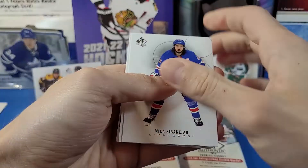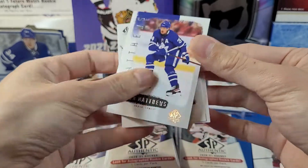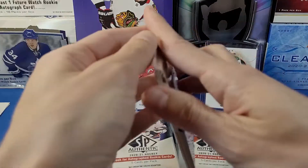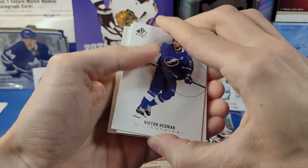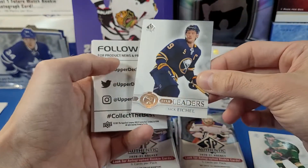Next pack. We got Zibanejad, Makar, Auston Matthews retro card — nice. Hellebuyck and Dustin Brown. Next pack. We got Victor Hedman and a True Leaders card of Jack Eichel.